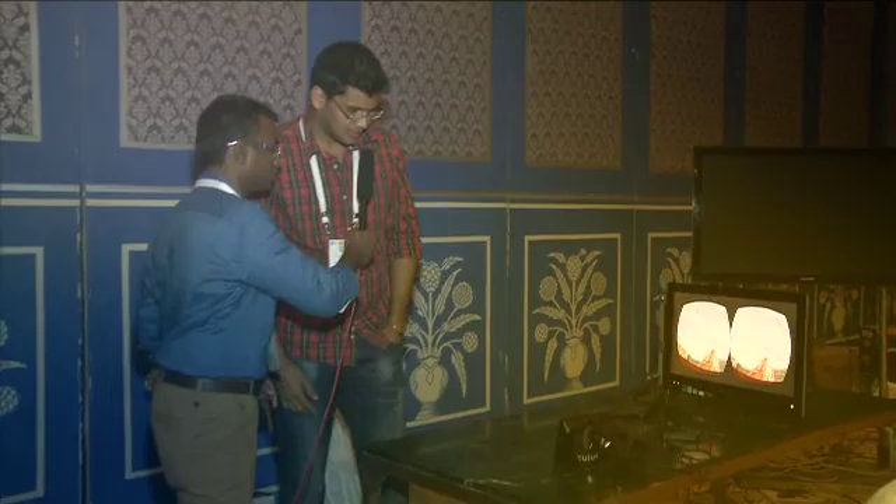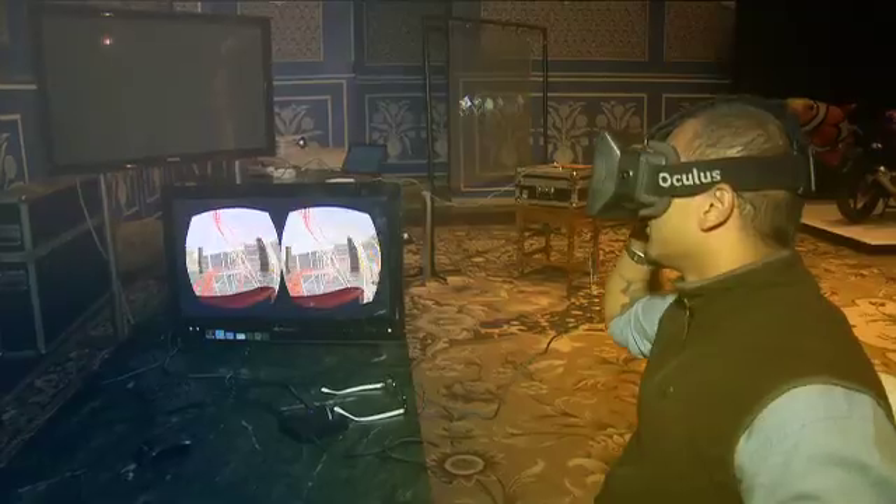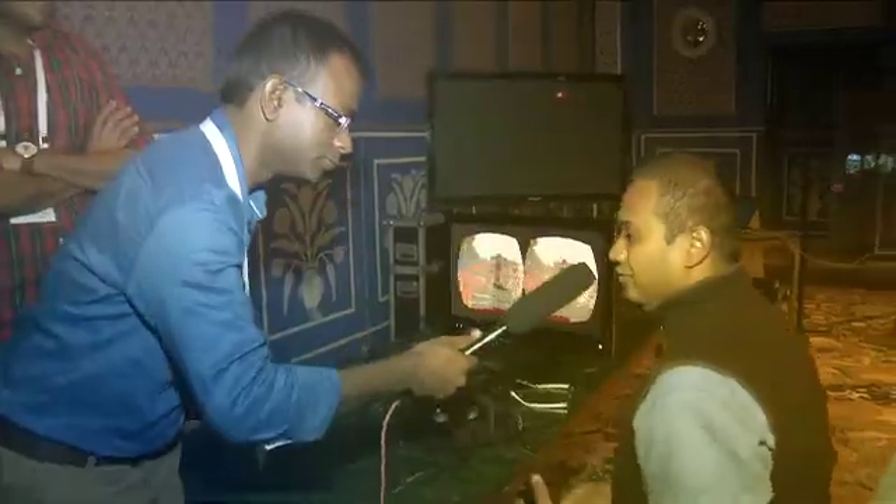What is this? This is a head mounted display. It basically immerses you inside an experience. It's mind blowing.